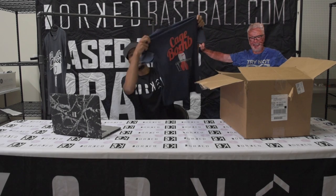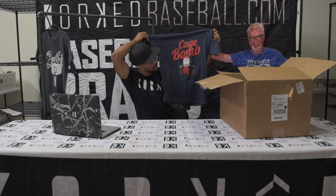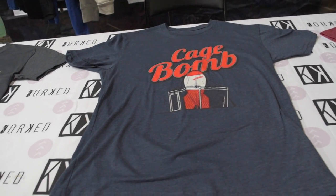Next shirt: Cage Bombs. I've hit at least 100,000 of these in my life — they're always in the cage for some reason, never in the game. But this is your Cage Bombs shirt, swinging for the fences right here.